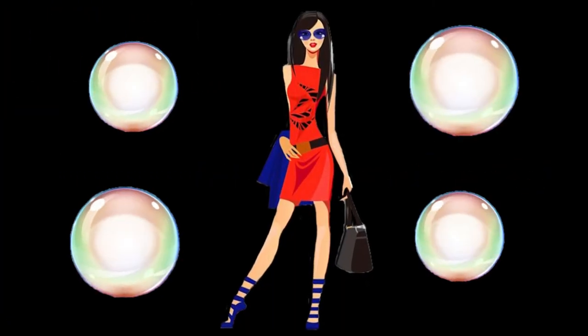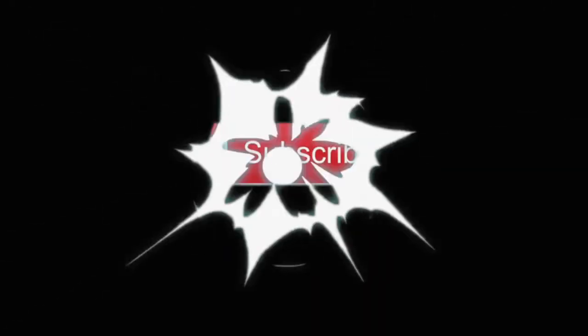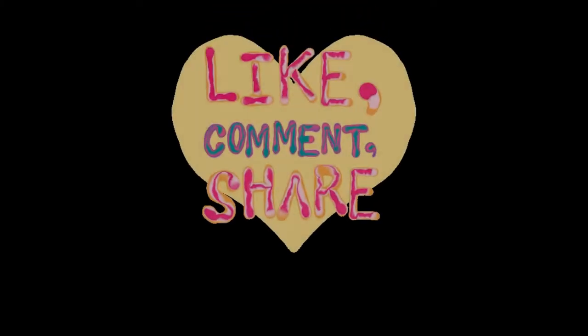If you appreciate my content, then please subscribe, like, comment, and share. Thank you!